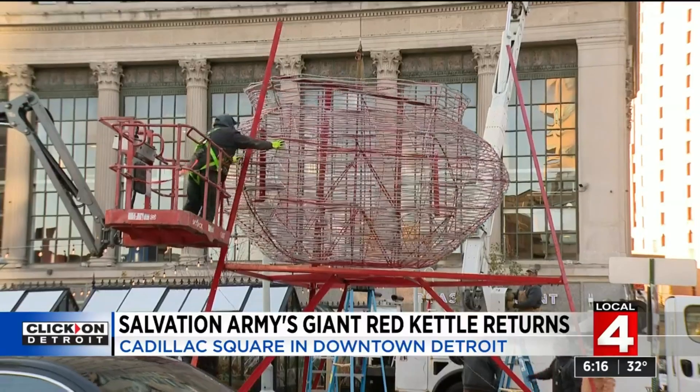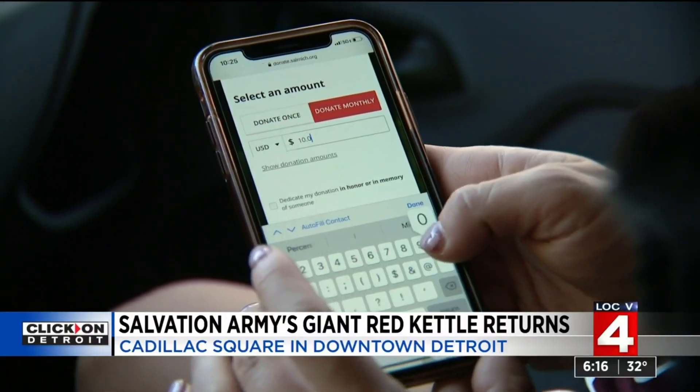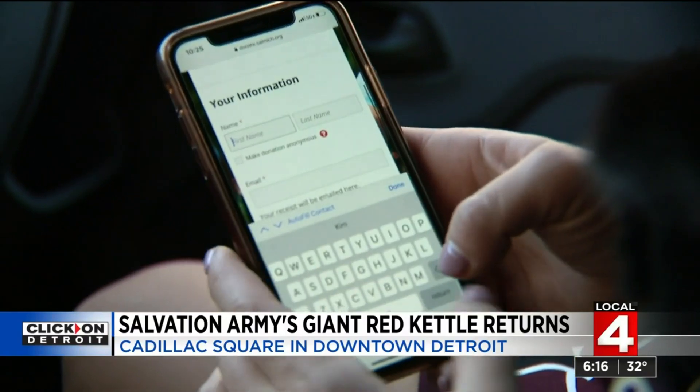Metro Detroit has a goal to raise $8 million this holiday season — to feed, shelter, and serve those in need for the entire year. And who knows? With this new tech feature, there's potential to surpass that number if people find themselves in the giving spirit. I think they'll definitely get a lot more donations that way.